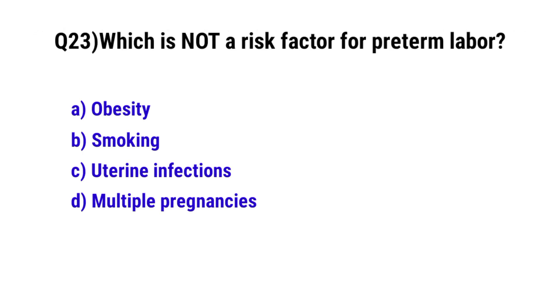Question 23. Which is not a risk factor for preterm labor? The correct option is A: obesity.